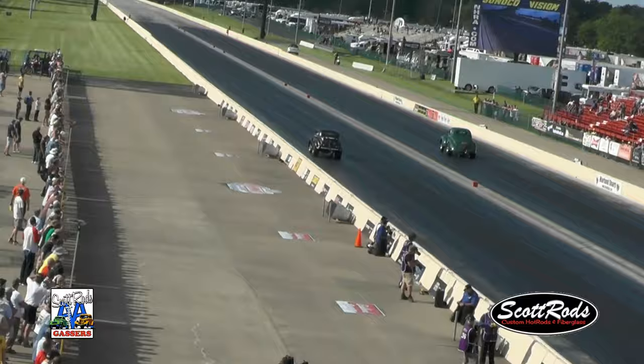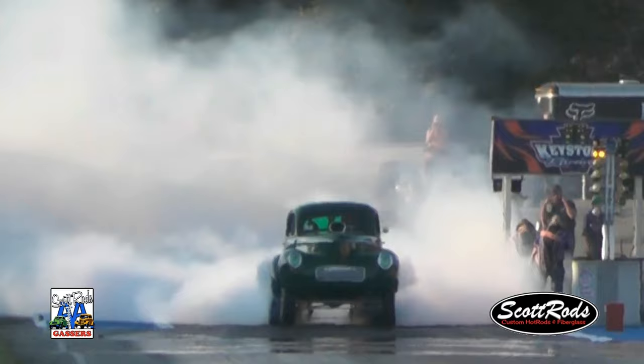I first got started racing Gassers when I was 16. A friend of mine built a 1948 Anglia that I helped with, and we all started driving it as a group — it was really crazy. We only went 11.50s in it. But at that same time I started building these, and customers wanted me to drive their cars. It was such a big difference between the Anglia and this Willys, and as soon as I started driving the Willys, I had to have one, so I built one.